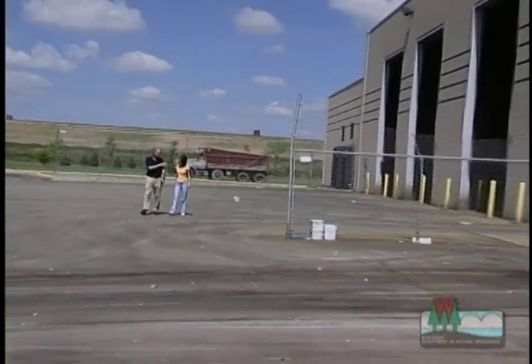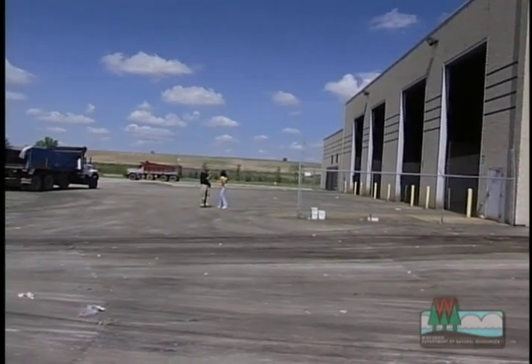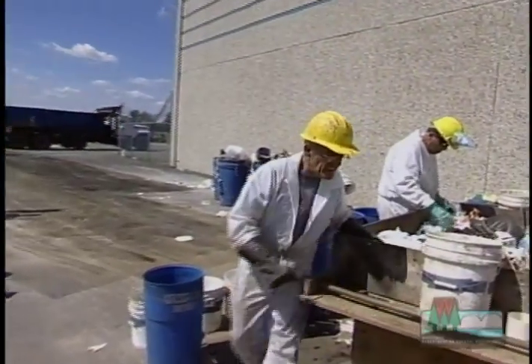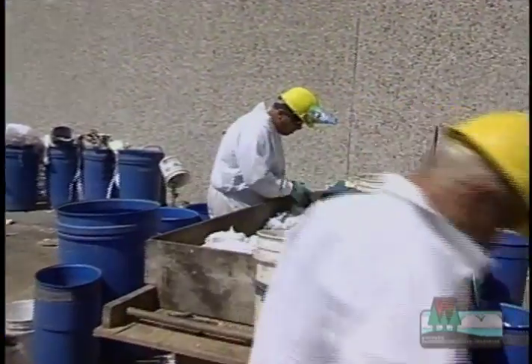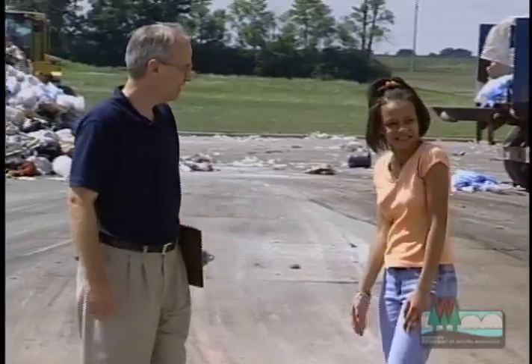Phil took me over to see the recycling area where materials are separated and sorted. Then it was on to check out some interesting research. Phil explained that there's a group of researchers taking a sample of the waste that has been brought into the facility to see how many recyclable materials are being discarded as waste. Wow, digging through garbage — what a job!